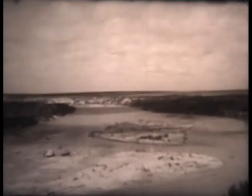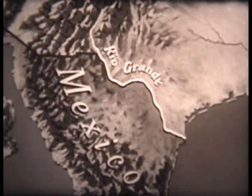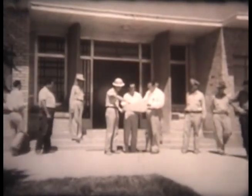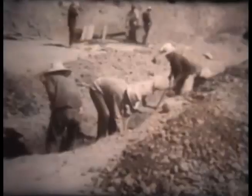To help harness this river that sometimes rampages wildly from its bed and sometimes dries up in places, Mexico and the United States started construction on Falcon Dam in 1950. Its building has been a work of international cooperation, the latest achievement in the long history of the two nations working together to improve and develop their common border.